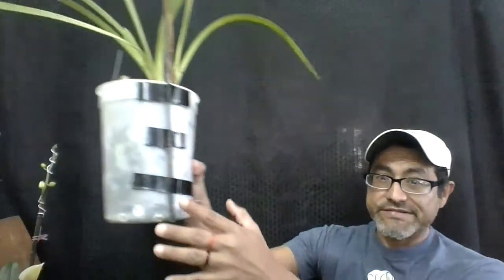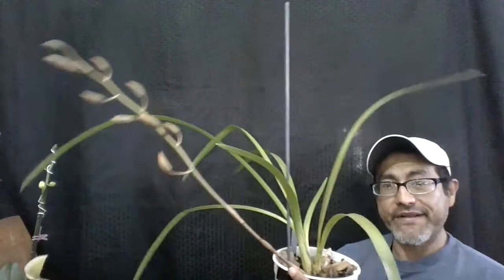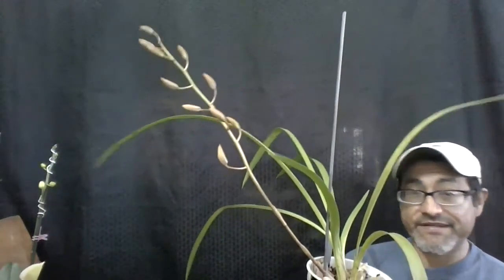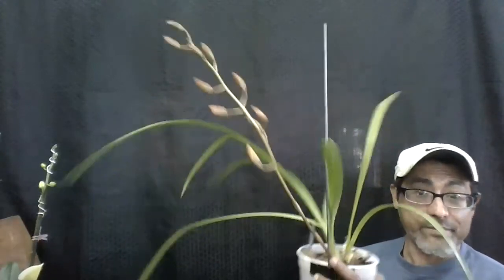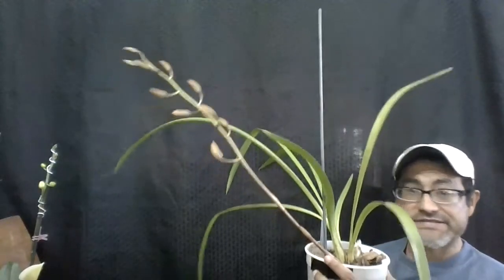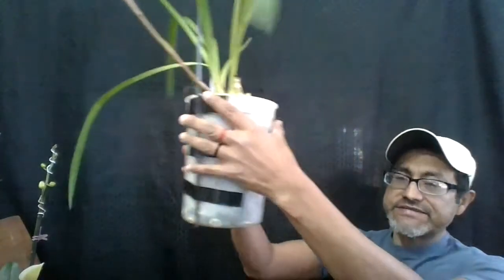I have another one I'm excited about — this is a Cymbidium, and the reason I'm excited is because I don't know the name of it. What's exciting about not knowing the name is that it's fun trying to figure out what the plant might be. I believe it has nine buds and it's semi-upright — not a cascade — but it might be easy to identify once it blooms.